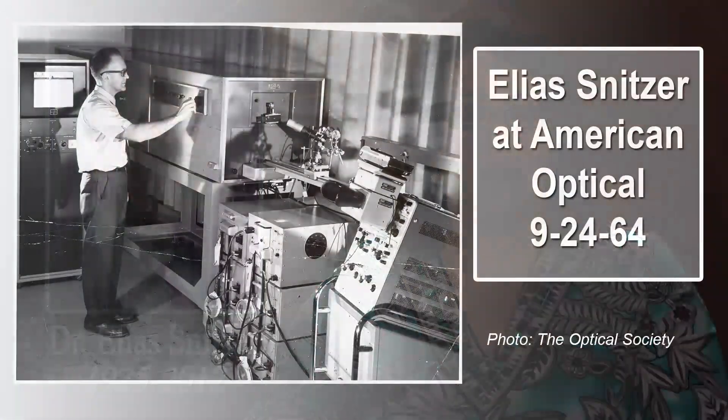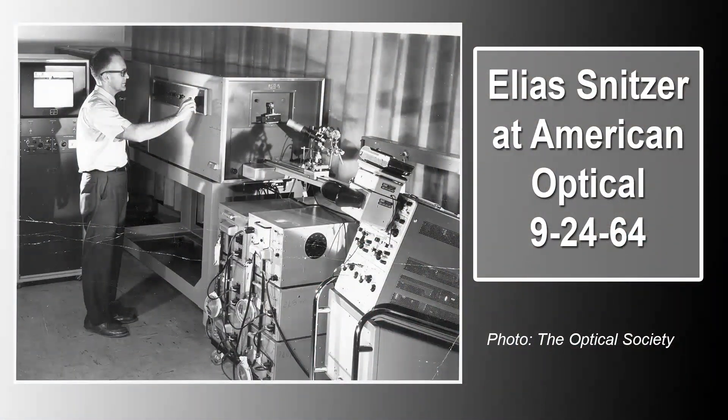Laser pioneer Dr. Elias Snitzer, inventor of the glass laser, the fiber laser, and the fiber amplifier, died on May 21st after a sudden illness. He was 87 years old. Snitzer's contributions to photonics research spanned more than four decades and helped bring about the fiber optics technology on which the Internet and other communication systems operate.